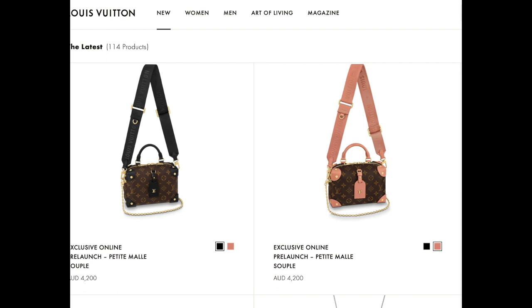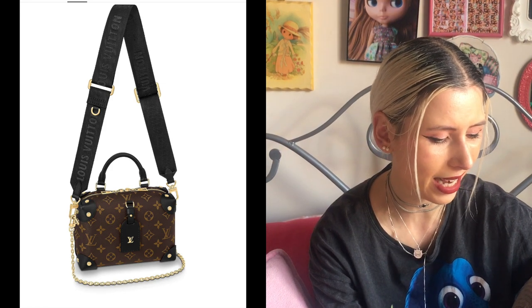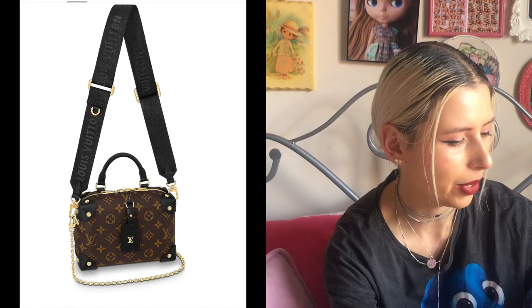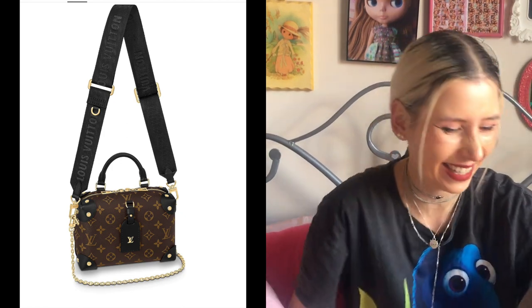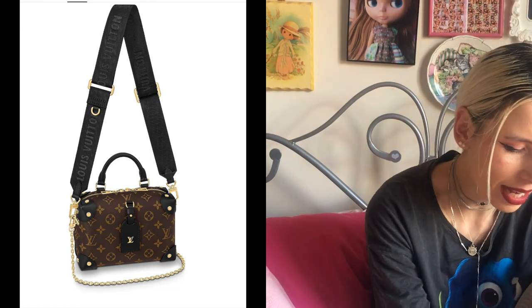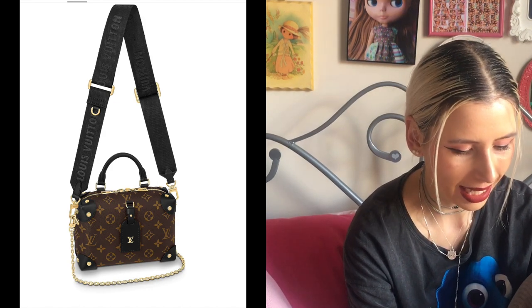This bag retails for $4,200 Australian, which is a lot for something that is mainly canvas. The strap is the multi-pochette strap, and I don't think this actually comes with the coin purse, which is weird because it has the little hook for the coin purse — they should have at least included that for $4,200. I don't mind the look of that little luggage tag in the middle though; I do like those cute luggage tags they're doing recently.